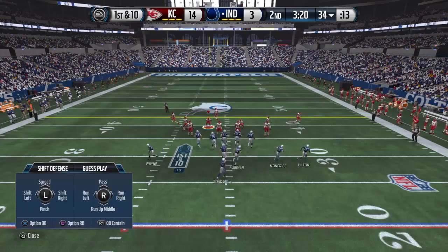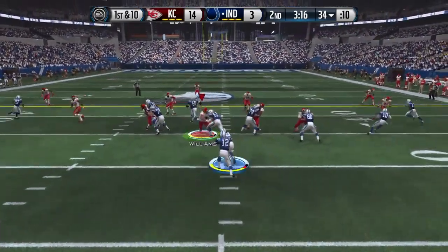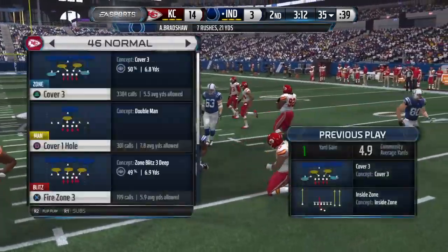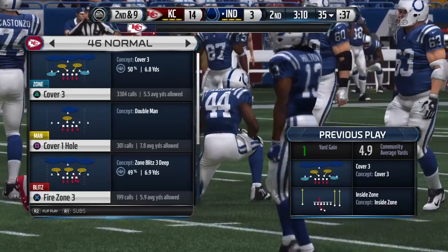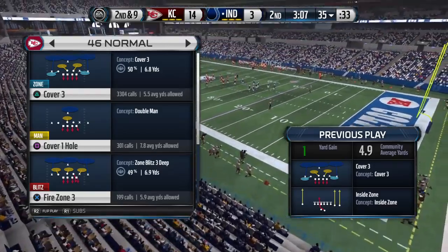Defense filling up the box here with a four-six formation. Good coaching on the defensive side — everybody stays at home, they stay in their gap, and they hold that run to a short gain.